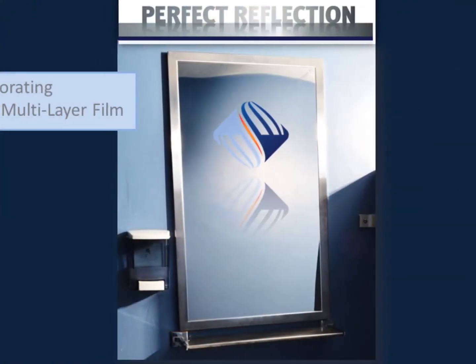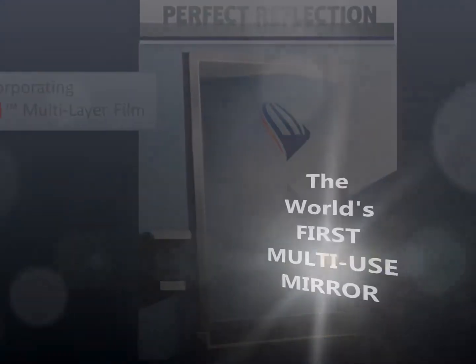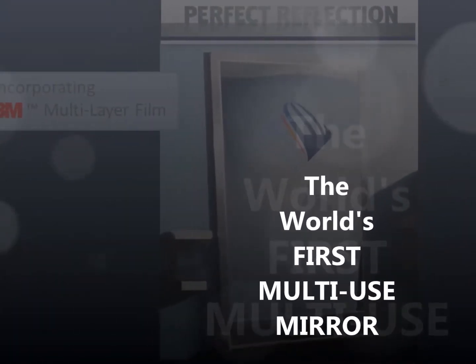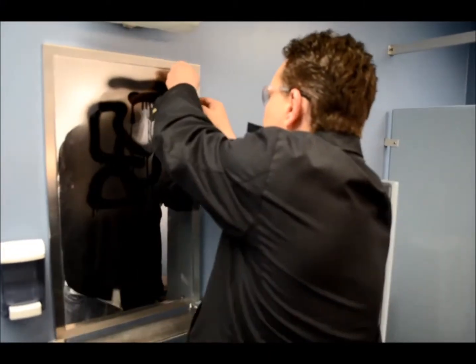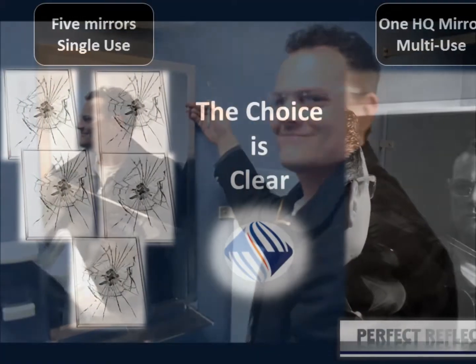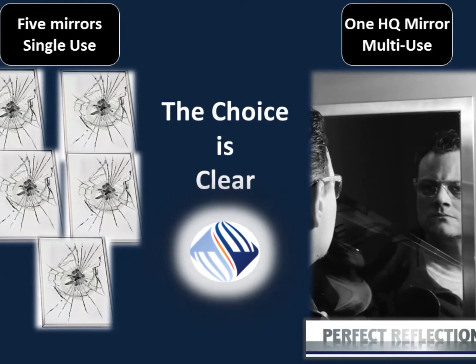Shale Inland has come up with a breakthrough solution using 3M technology. Introducing the world's first multi-use mirror with 3M Scotchgard technology — simply peel away the topmost layer to refresh the mirror. With a four-layer mirror, you can refresh the mirror up to five times.